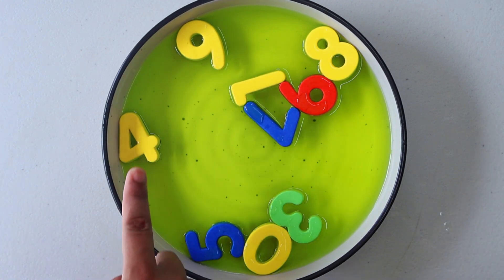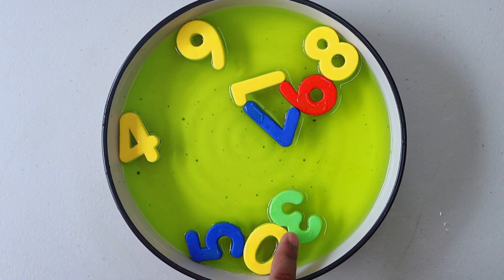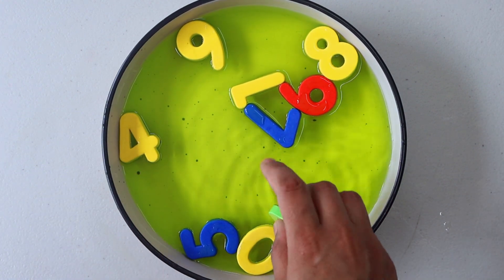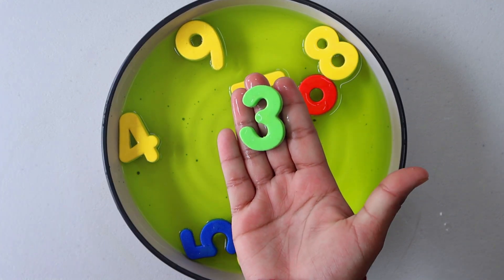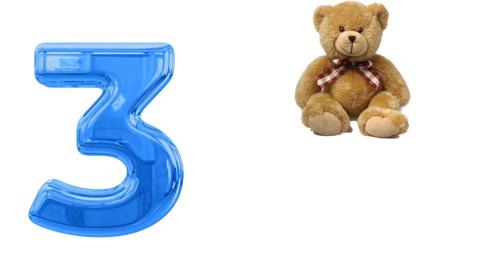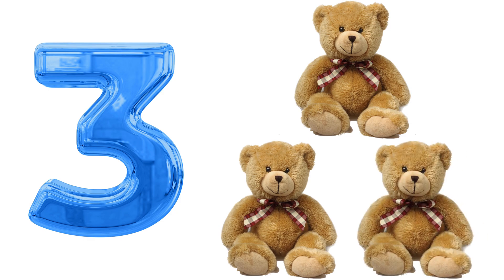Our next number is 3. Have you seen number 3 anywhere? There it is. Number 3. 1. 2. 3 teddy bears.